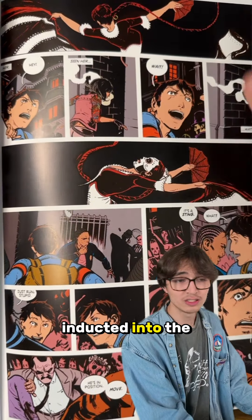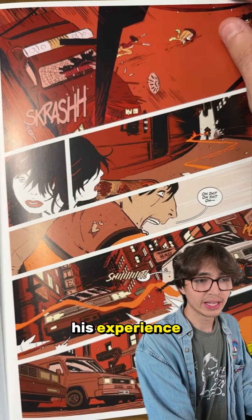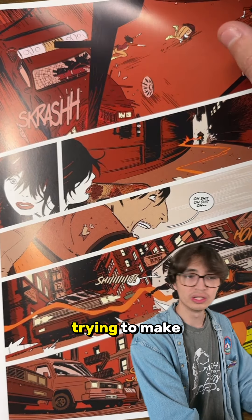That's where he gets introduced and inducted into the Deadly Class school for assassins. It's kind of his experience at this new school, meeting all the different new students and trying to make friends, that sort of thing.